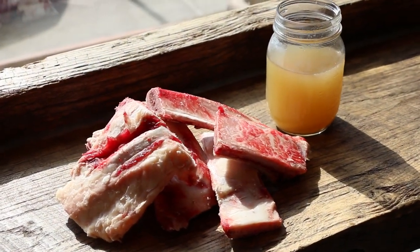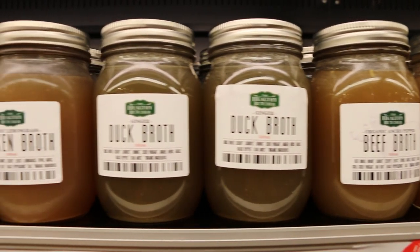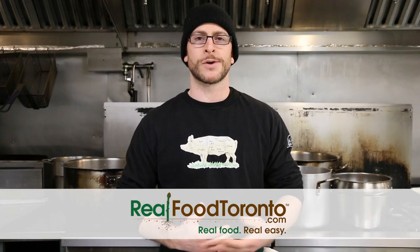Although bone broths and stocks are very fashionable food items right now, we here at The Healthy Butcher have been making them for years. As a result of whole animal butchery, we've always had bones to work with and have offered both fresh bones to our customers as well as bone broths and stocks. The nutritional value and flavor of a broth is a fantastic thing, so we highly encourage you to learn how to make one, or consider purchasing them from us on realfoodtoronto.com.